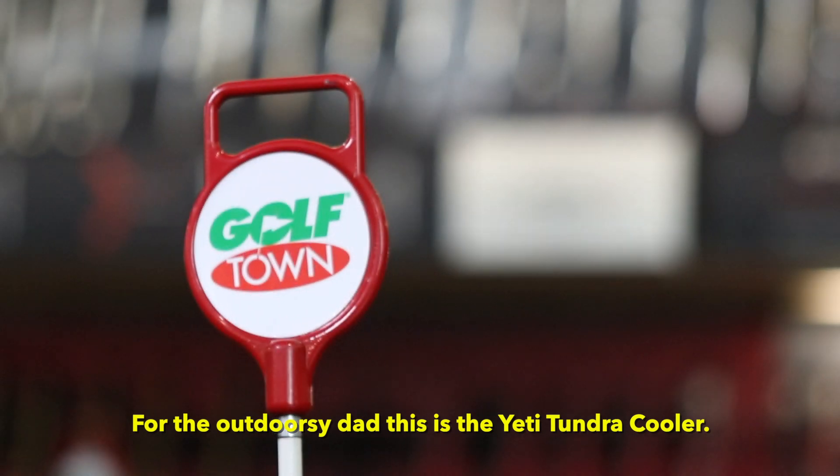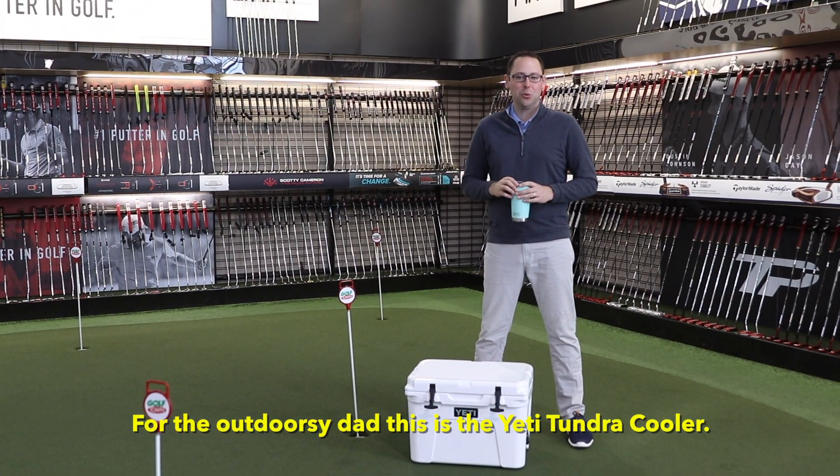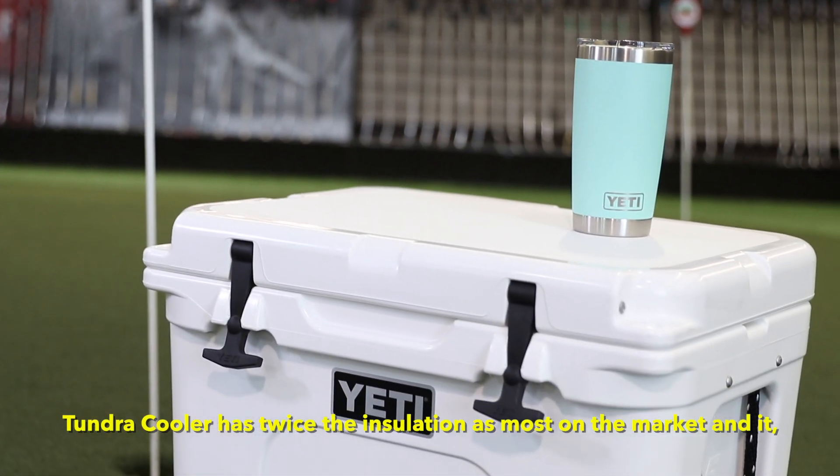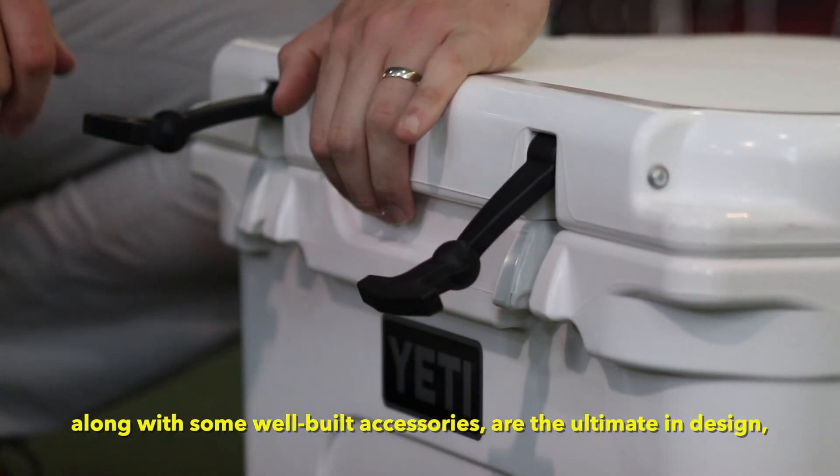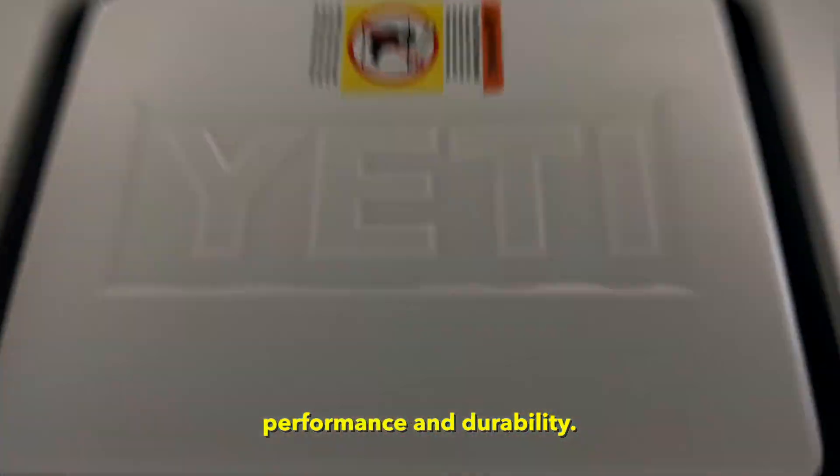For the outdoorsy dad, this is the Yeti Tundra Cooler. The Tundra Cooler has twice the insulation as most on the market and it, along with some well-built accessories, are the ultimate in design, performance, and durability.